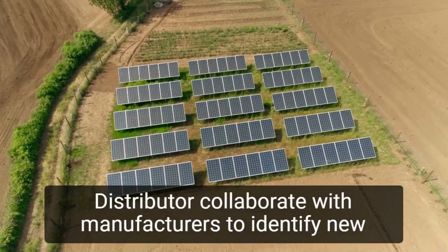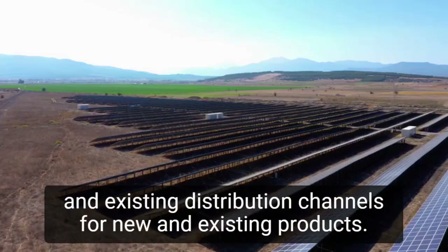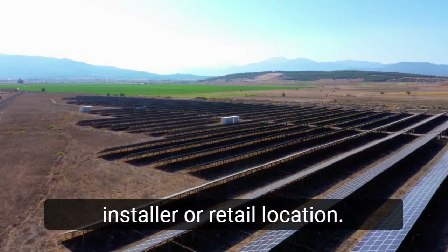Niche 2: Distributor. Collaborate with manufacturers to identify new and existing distribution channels for new and existing products. Make yourself the go-between for the manufacturer and the installer or retail location.